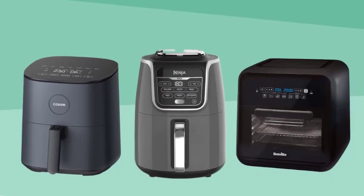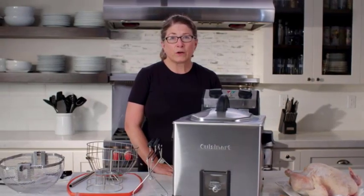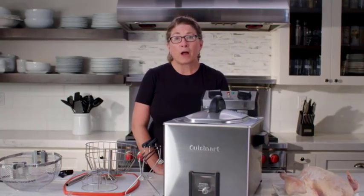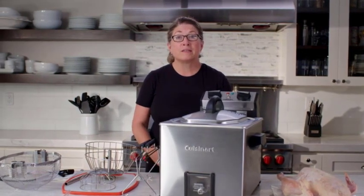If you're looking for a healthier alternative to deep fried foods, an air fryer might be the perfect choice for you. Air fryers use hot air circulation combined with a minimal amount of oil to create crispy and evenly cooked dishes. They're great for making guilt-free versions of your favorite fried foods, like crispy fries or crunchy chicken tenders, with significantly less oil.